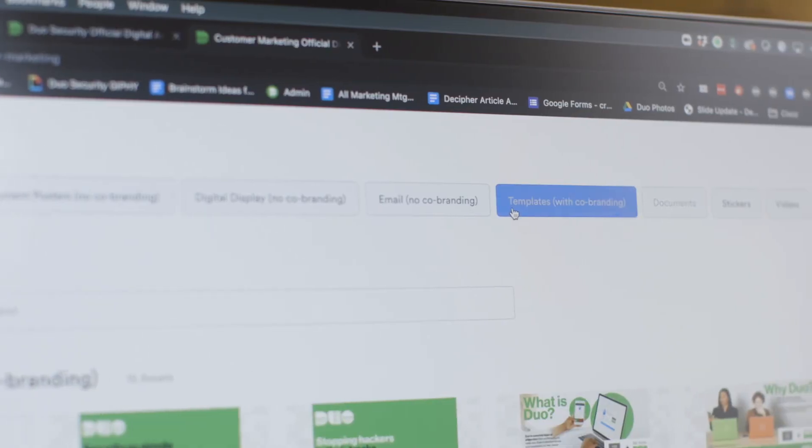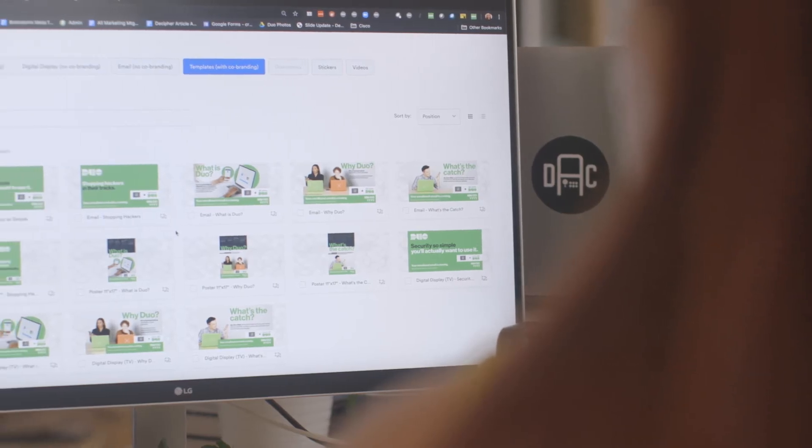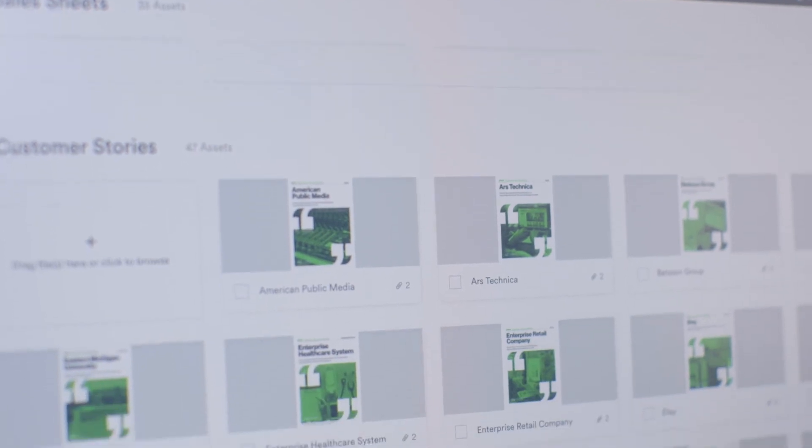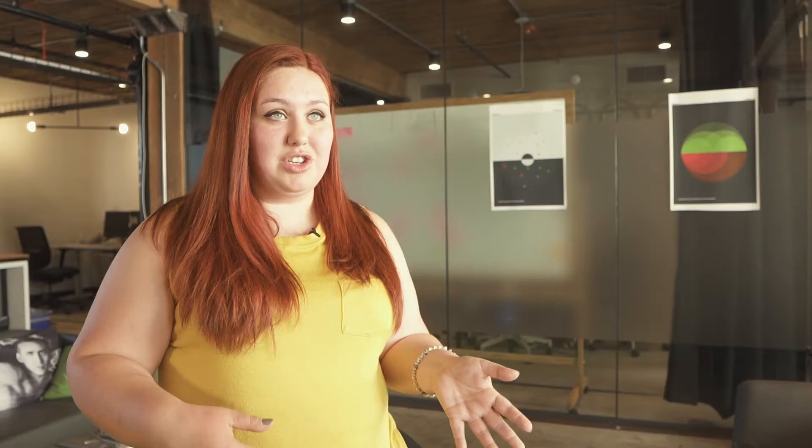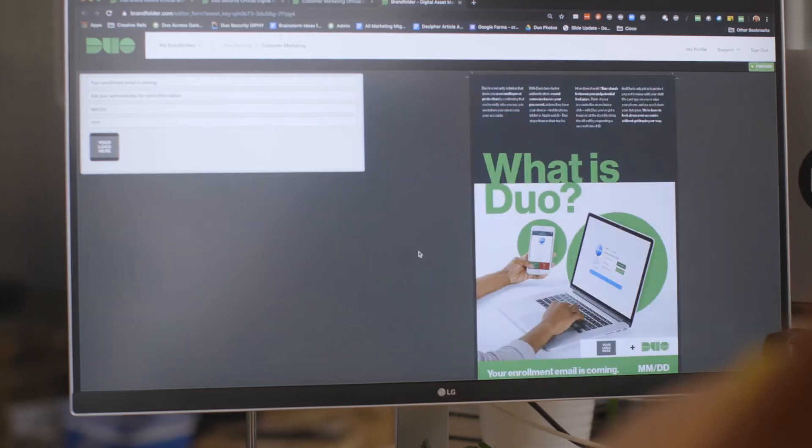The templating function within Brandfolder has been one of the best things that we could have used as designers. Something that we have also used a lot is the tagging feature. A lot of our content is specific to certain integrations, certain technology, certain compliance. Anyone from our sales organization can go in there, type in exactly what compliance they're trying to speak to, find that asset, and use it as they're sharing it with a potential customer.